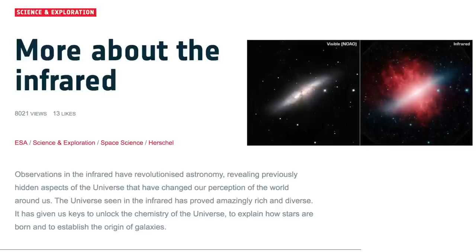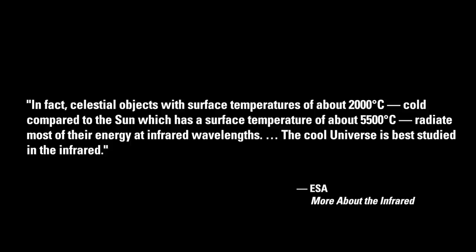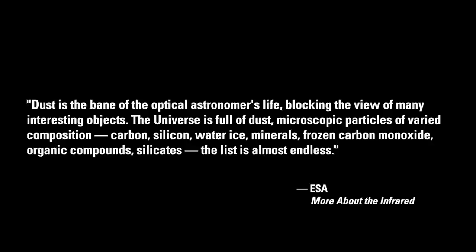An ESA feature explains how dust affects what a telescope can see, and how that is dependent upon the wavelengths of light being captured. Quote: 'Although our eyes cannot see infrared radiation, we can sense it as radiant heat. Infrared radiation is heat, and all objects, even the coldest ones — an ice cube for example — emit a certain amount of heat. Celestial objects with surface temperatures of about 2,000 degrees Celsius, cold compared to the sun which has a surface temperature of about 5,500 degrees Celsius, radiate most of their energy at infrared wavelengths. The cool universe is best studied in the infrared. Dust is the bane of the optical astronomer's life, blocking the view of many interesting objects. The universe is full of dust — microscopic particles of varied composition: carbon, silicon, water ice, minerals, frozen carbon monoxide, organic compounds, silicates.'